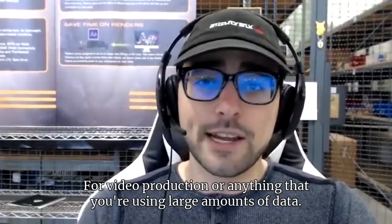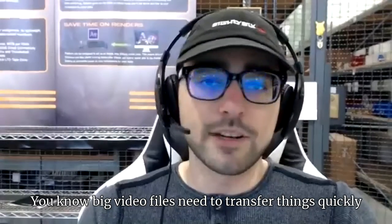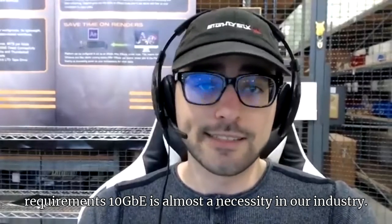For video production, or anything where you're using large amounts of data — big video files that need to transfer quickly, or playback media with very high bandwidth requirements — 10 gig is almost a necessity in our industry.